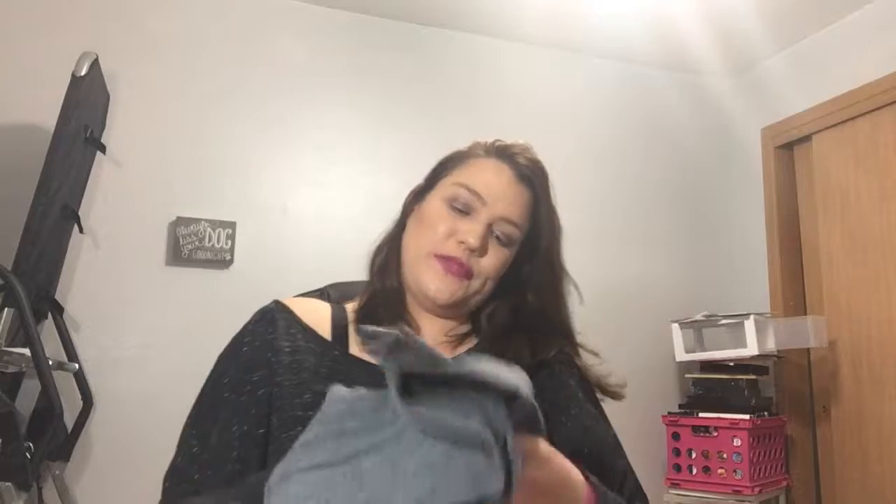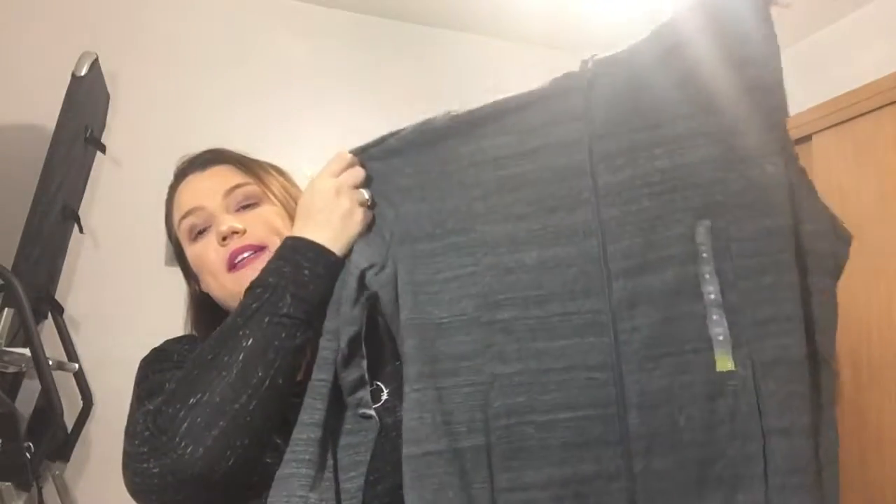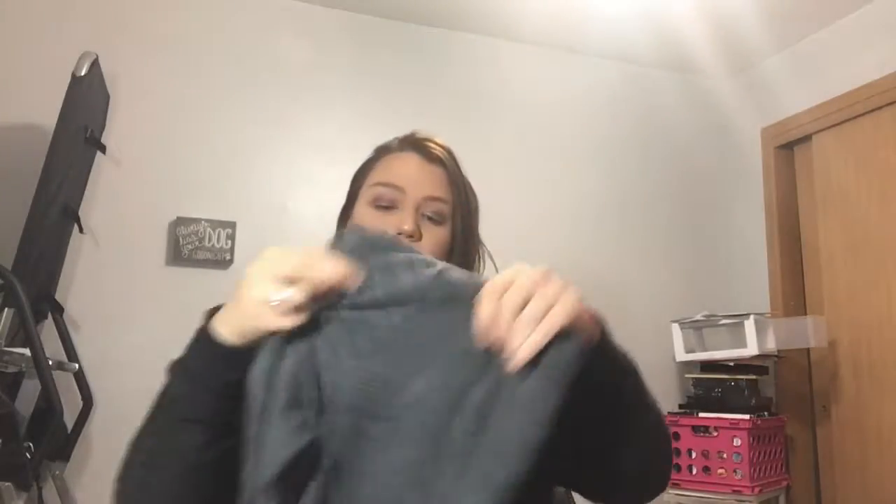Now moving on to Kohl's. I got this Trek year sweatshirt. I wear these sweatshirts to work in the winter because it is freaking cold. This was $19, so that was a good buy. It's a lightweight sweatshirt — I don't get fleece or wool because those are too hot.